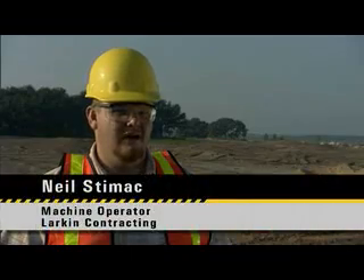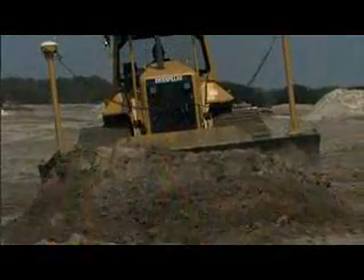It's so much easier for guys to come out here. You get on the machines, look at your screen and it's telling you what to do — what your cut, what your fill is. It's increased productivity. It saves time going back over stuff. If you put it in auto mode, just go over it one time and it's done.